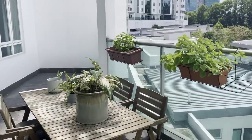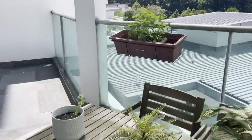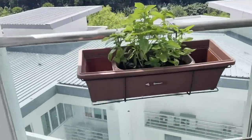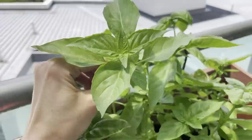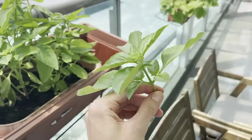I also added some fresh basil from my beautiful basil plant that is thriving, which makes me so excited because normally I can't grow anything. I'm so proud of this basil — I have a black thumb, but it is thriving.